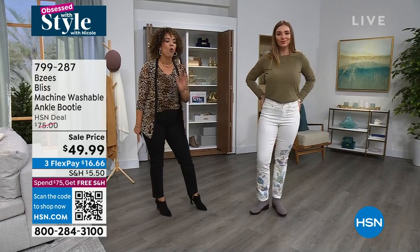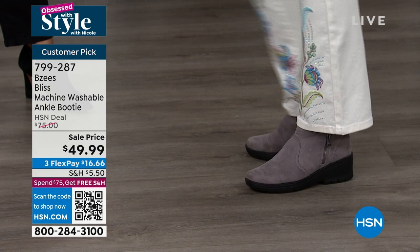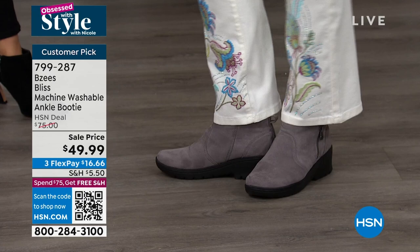It truly is an ankle booty, so it goes perfect whether it's your boot cut or your straight leg jeans, or if you want to put a skinny jean with it as well. Full presentation coming up, but our HSN deal price is about $75 — you're at under 50 bucks, $16 and some change gets it home. It's a customer pick. There's the gray, and we have other colors too.